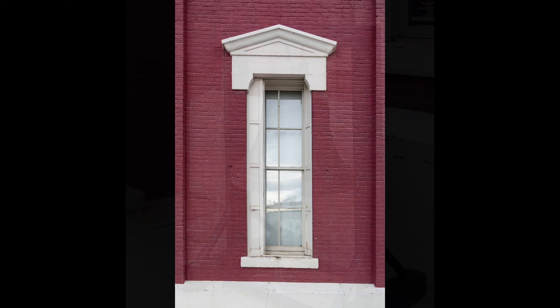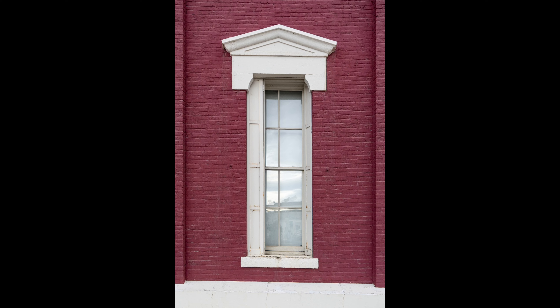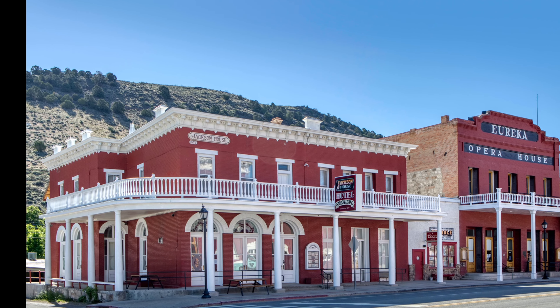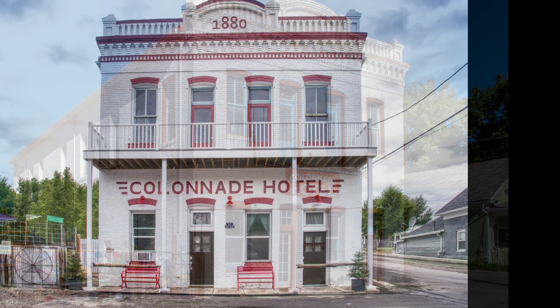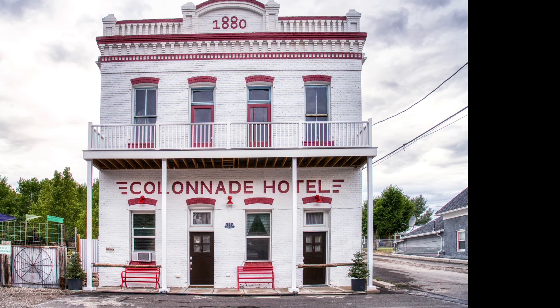After a really nice steak dinner, Russ and I walked around and took some photos of some of these old buildings, many of which were built in the late 1800s. We noticed that they had done a beautiful job in restoring the old Colonnade Hotel, built in the 1880s. And I think it's wonderful that Eureka has restored many of these old buildings.